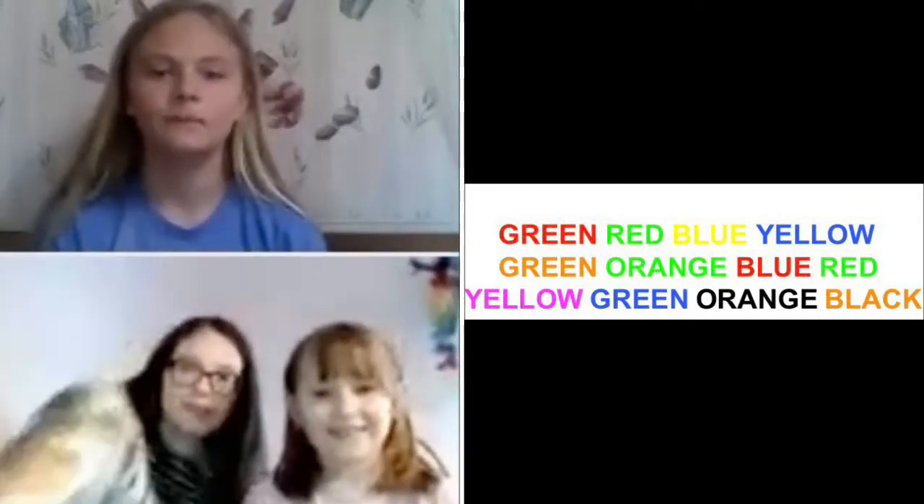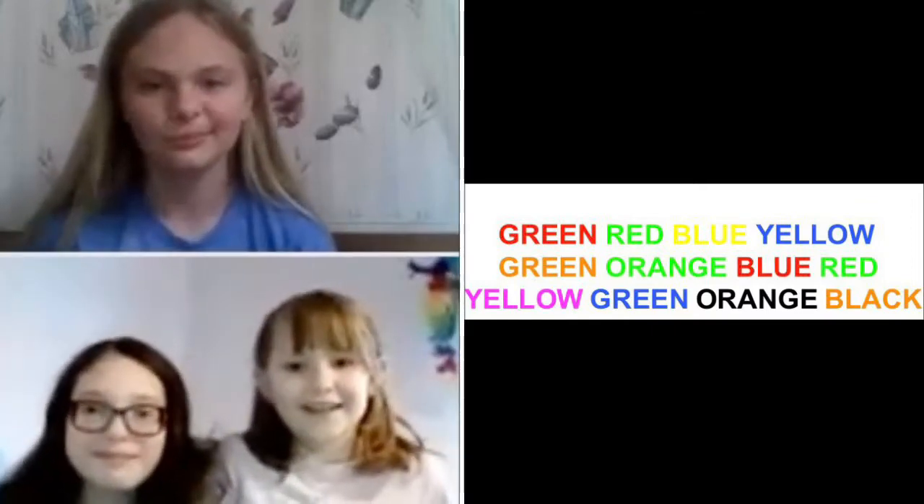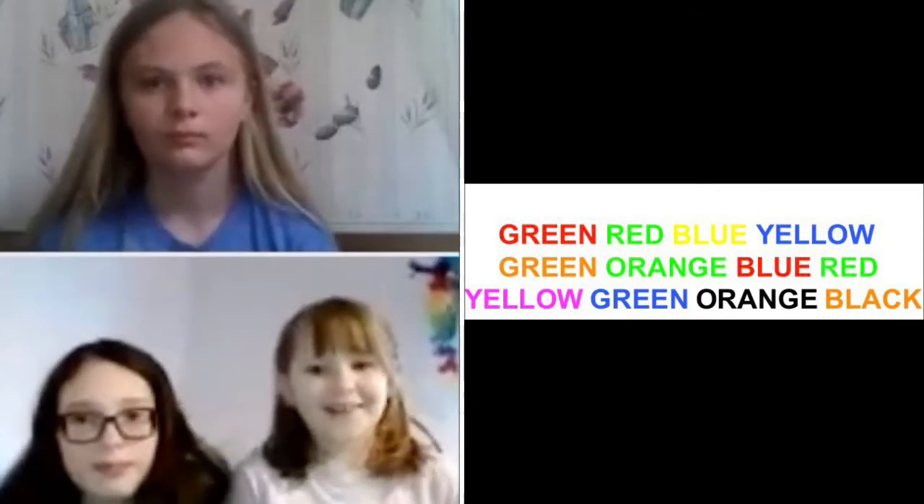orange. Go. Red, green, yellow, blue, orange, green, red, green, purple, blue, black, orange.